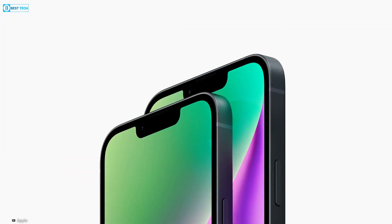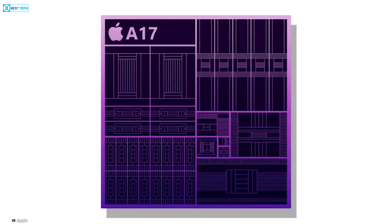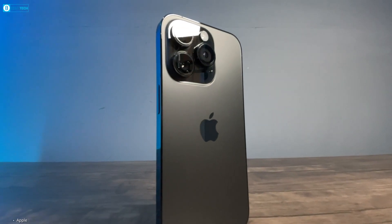Therefore, it's likely that only the iPhone 15 Pro and Pro Max would be privileged to feature the upcoming A17 Bionic chip, while the regular iPhone 15 models will likely stick to the A16 chip.